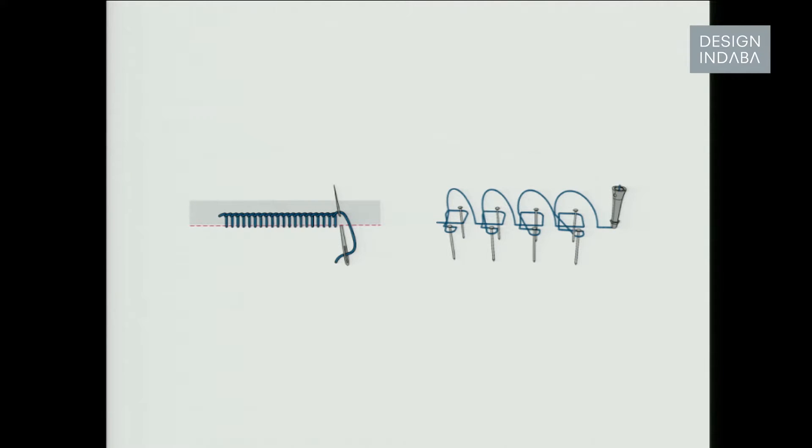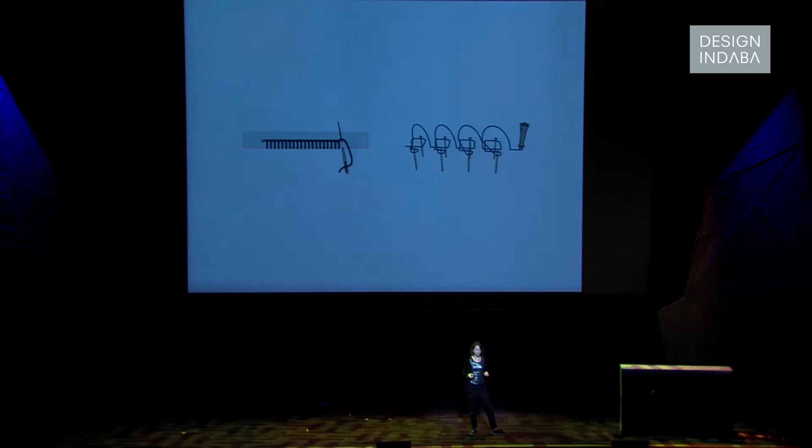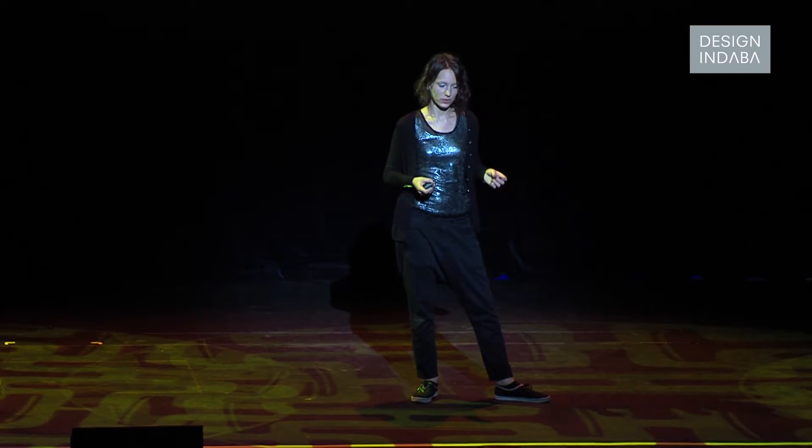That's the buttonhole stitch. It was pretty challenging to be done by one robotic arm, as people do it with two hands. So I had to change the shape of the tip of the tool to be able to hoop it up and cross the threads during the process.